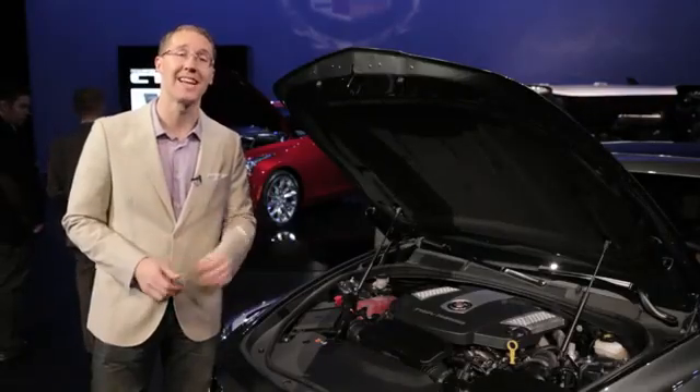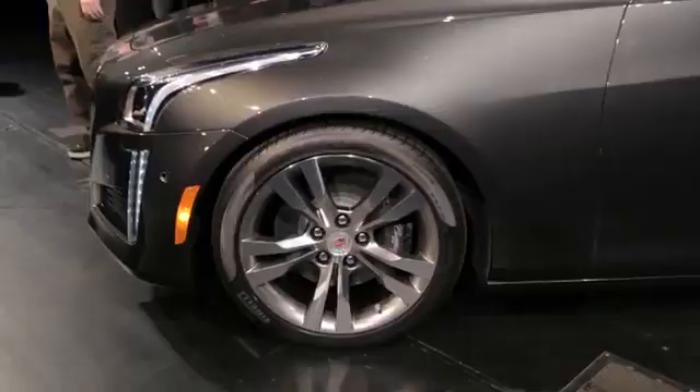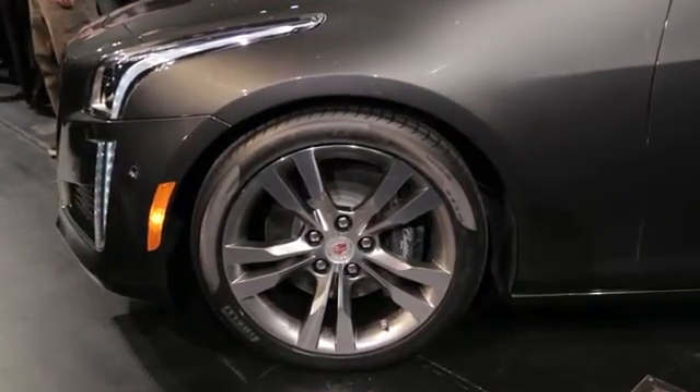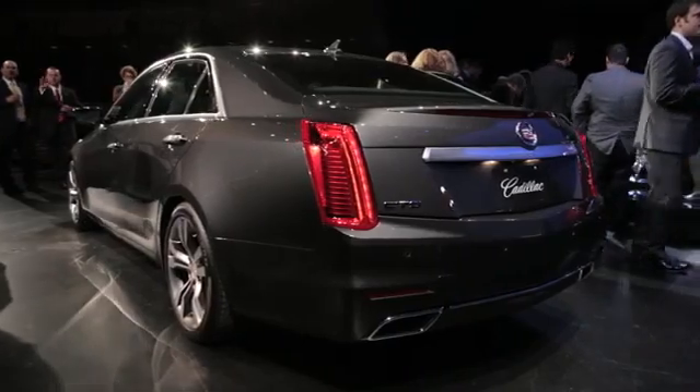Back to that V Sport model — it gets a long list of upgrades, from 18-inch wheels and high-performance tires to an electronic limited-slip differential and upgraded Brembo brakes.